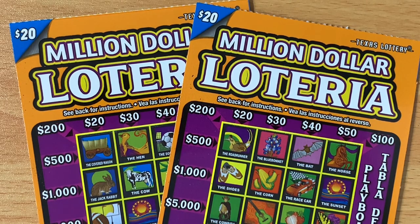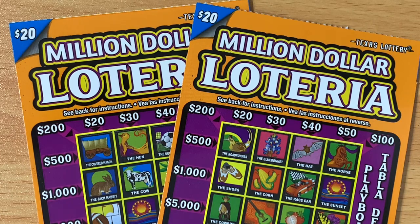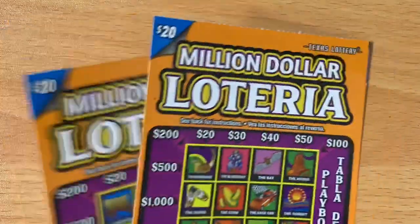Howdy folks, I'm back with something I haven't done in a while — the $20 million Loteria! I actually haven't done two of these on video in a while. I'm not even sure if this is the newest version. I know we have two versions of the $20 million Loteria out right now — this orange one and the other with a black background. They're listed under different game numbers, different prize pools, but overall it's pretty much the same ticket.